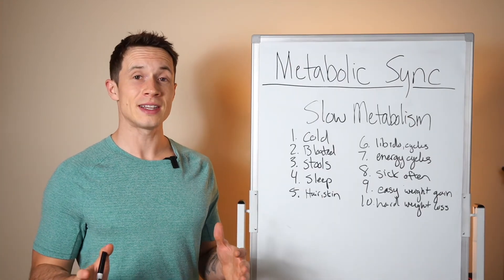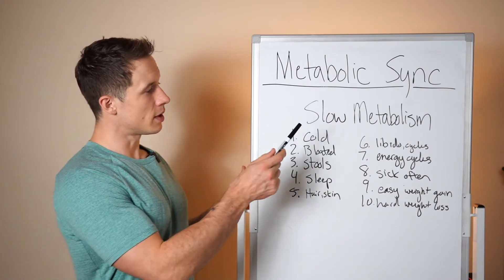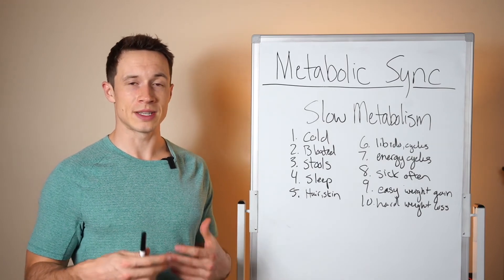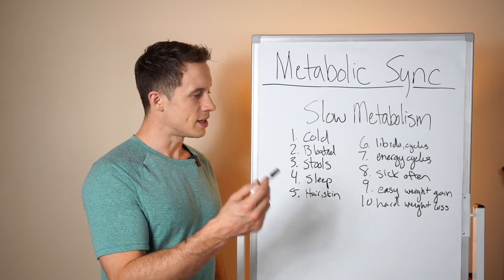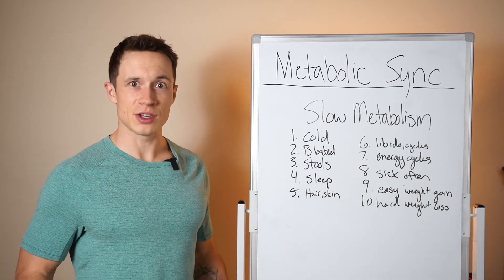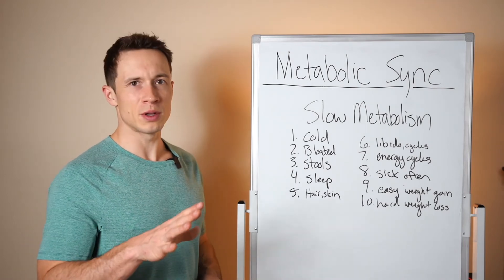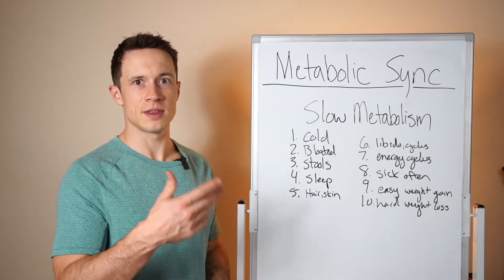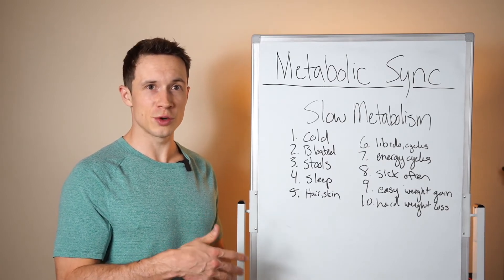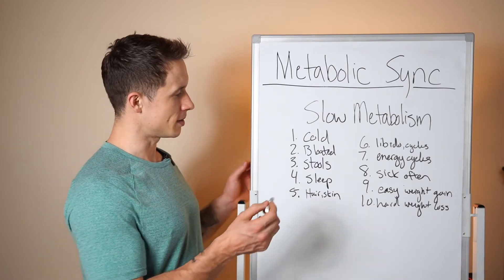Here are 10 signs that your metabolism is slowed down and out of sync. Number one: cold — constantly cold in your fingers and toes, not able to get heat to those extremities. Number two: bloated — irritable bowel syndrome, being gassy, poor digestion, constantly feeling puffy. A little bloat is normal, but if it's excessive, that points to a digestive issue or a food that isn't processing well, indicating gut health is an issue.